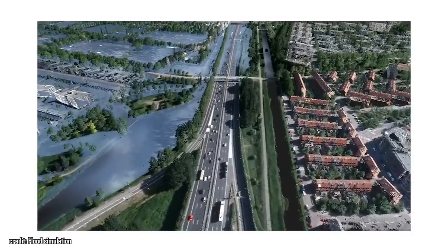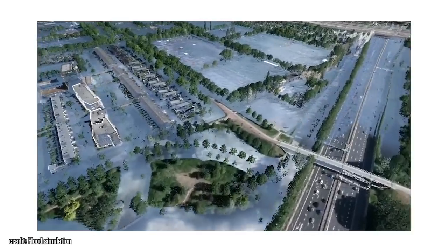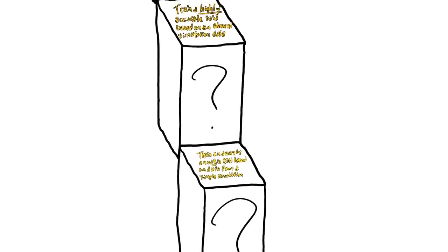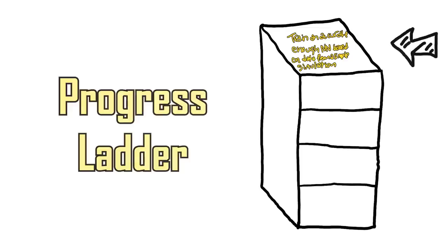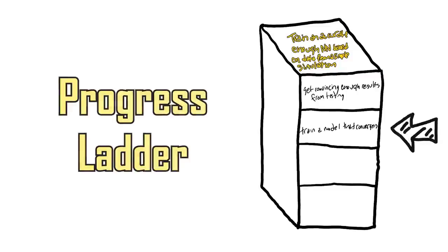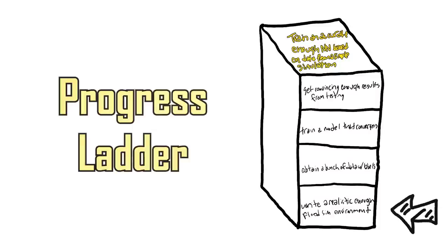We can create a simple simulation that is realistic enough to take in sim photos, essentially generating a simulated dataset with labels for us quickly and effortlessly. Then we can feed that dataset into a neural network for it to train on. Let's configure what I like to call a ladder, in which we start where we want to be and work backwards figuring out the steps to get there, then simply climb up our ladder to make progress. At the top of this ladder, we have the goal of training an accurate enough neural network based on data from a simple simulation. In order to get there, we need convincing enough results from testing, which requires training a neural network that converges, which requires a bunch of data with labels, which requires creating a realistic enough flood simulation environment. So that's where we'll start.